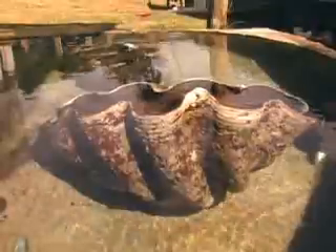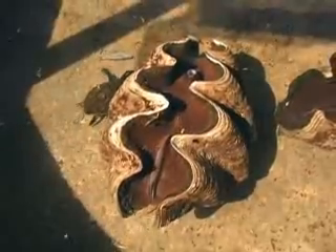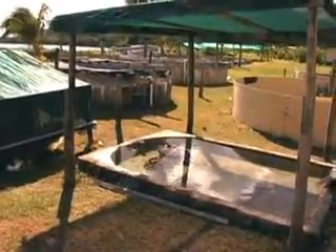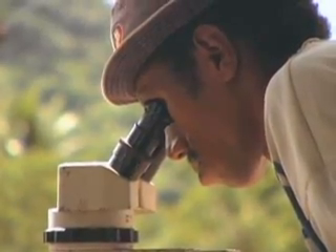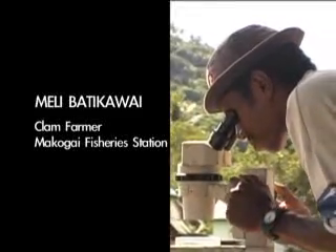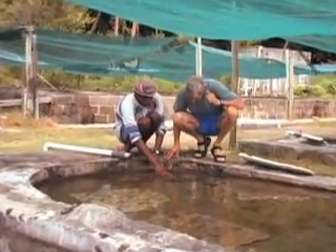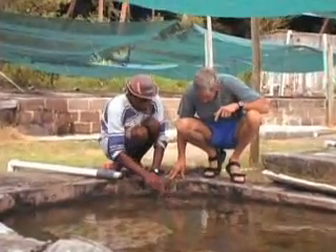At the farm, brood stock — big mature clams, some as much as 200 to 300 pounds — are placed in spawning tanks, and eggs and sperm are produced in order to make fertilized eggs. Millions and millions of eggs are made, and in a year a clam has grown to about an inch long.